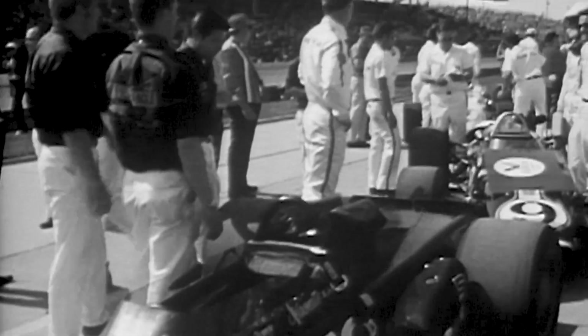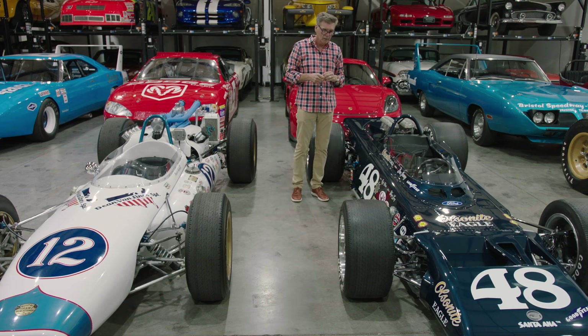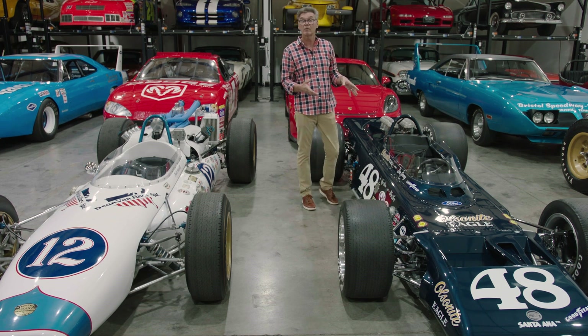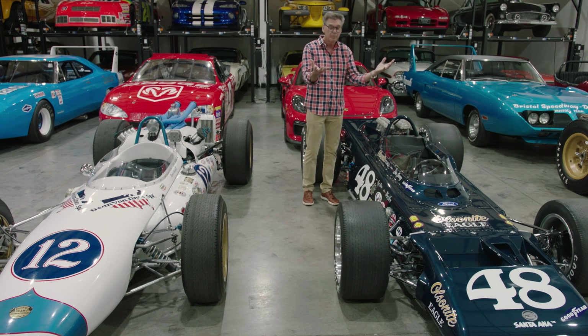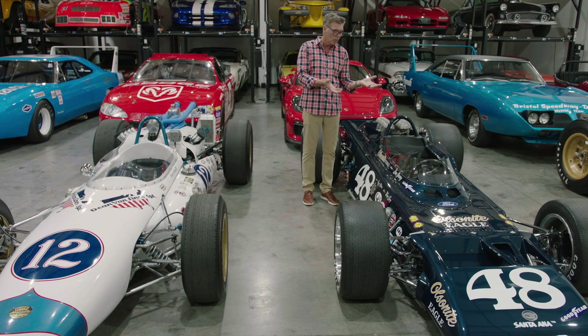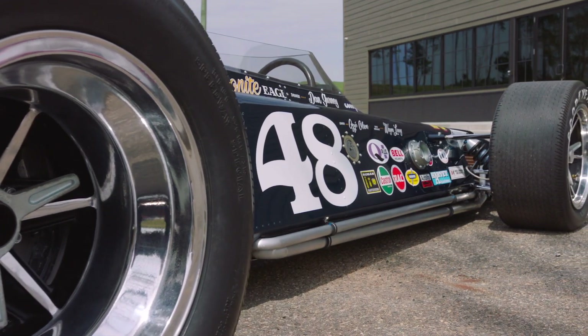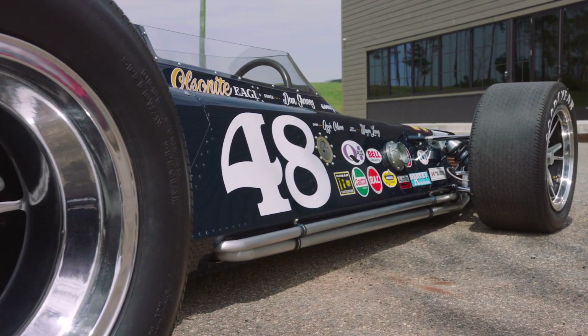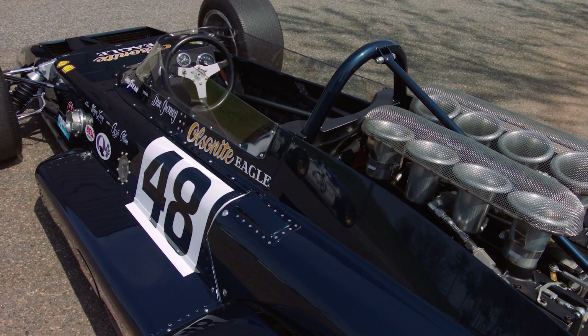It was owned at one time by Carroll Shelby, and it was offered to me while we were doing a TV show. I immediately called the Gurney camp, said I'd found the car, they verified it was Dan's car. We brought it back and sent it to Walt Goodwin at Race Car Restorations in Indianapolis, and went through it bumper to bumper. The car had been stashed away for so long, but many of the original parts are still on it.